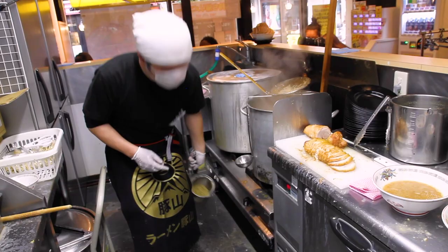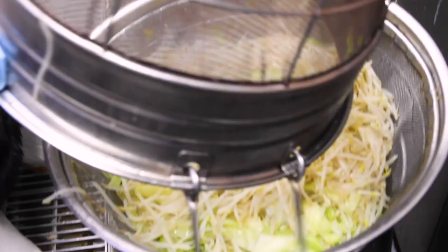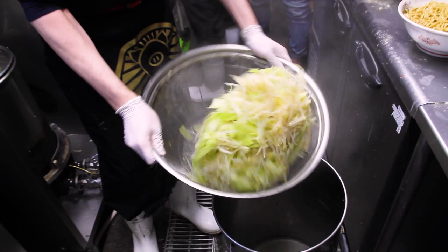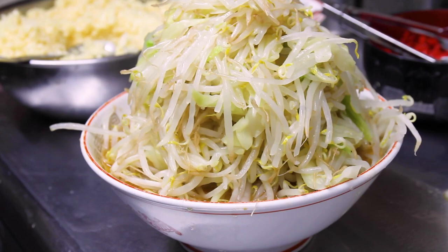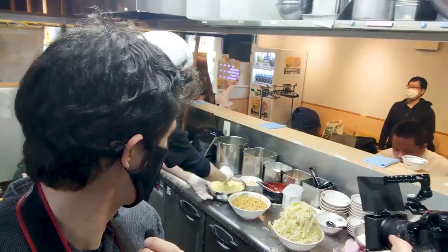Now comes the mountain of bean sprouts and cabbage. What you see here is for two ramen — in other words I'll be getting half of all of this. He's not done yet either. He really has to press everything in just to make sure this mountain doesn't topple over. They're now putting on the final touches. This is insane. Look at that — and they haven't stopped there. Basically they just added the cabbage and bean sprouts and now comes the garlic.